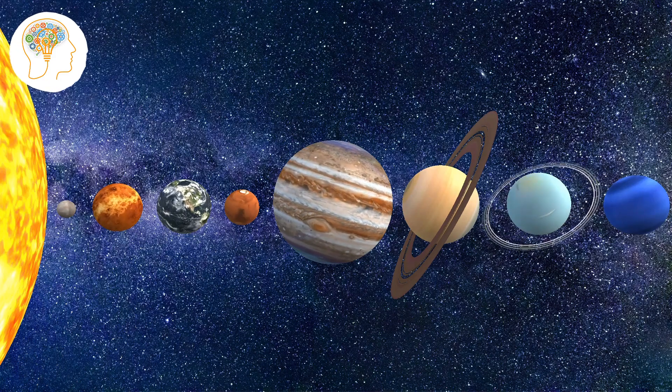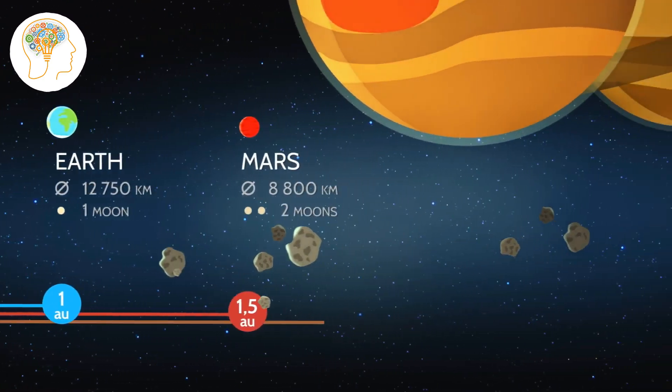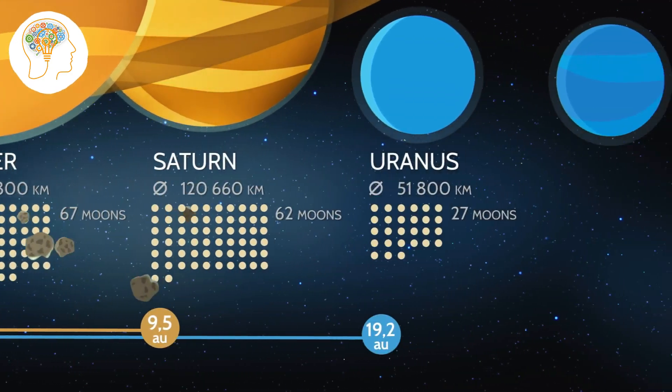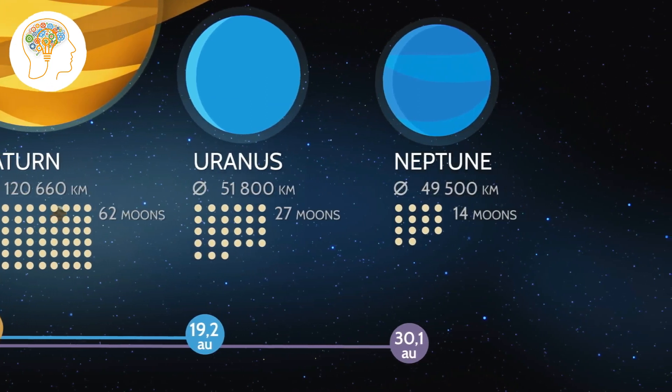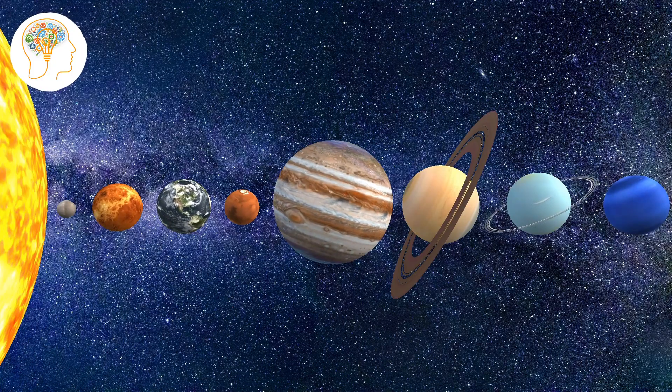Today, our solar system consists of eight planets — Mercury, Venus, Earth, Mars, Jupiter, Saturn, Uranus, and Neptune — each with their own unique characteristics and features. Now let's zoom in and take a closer look at the planets in our solar system.